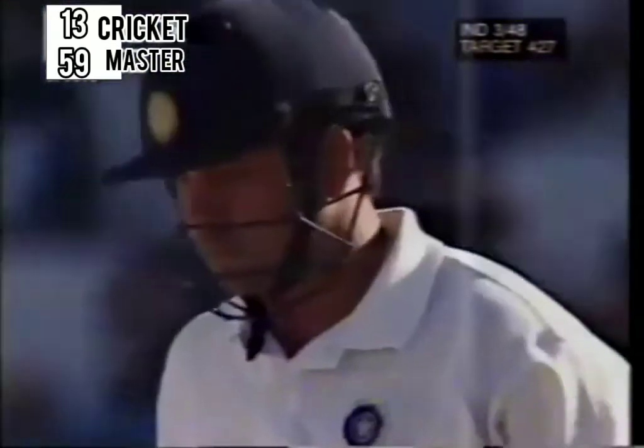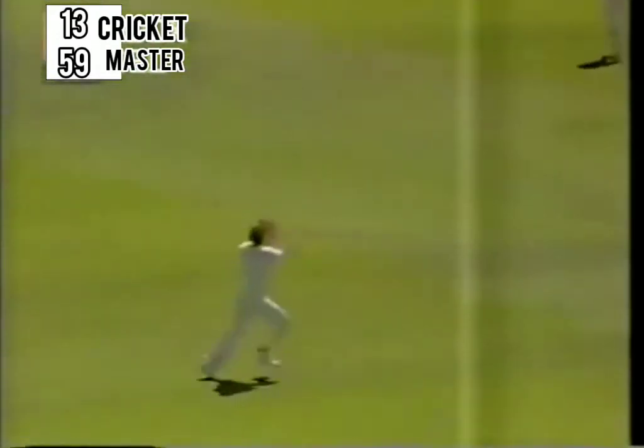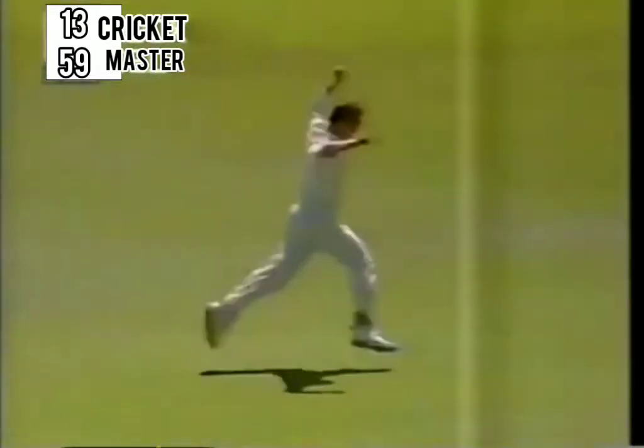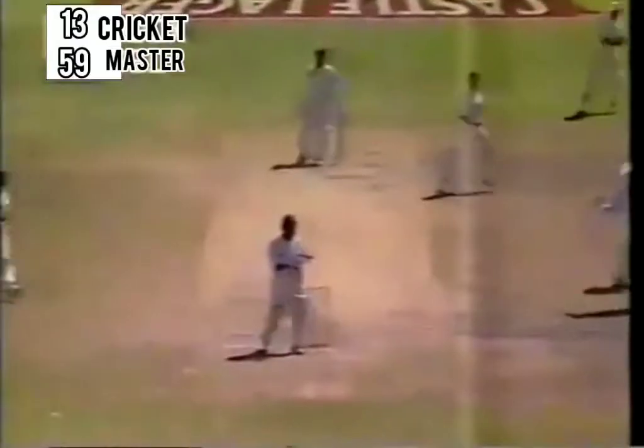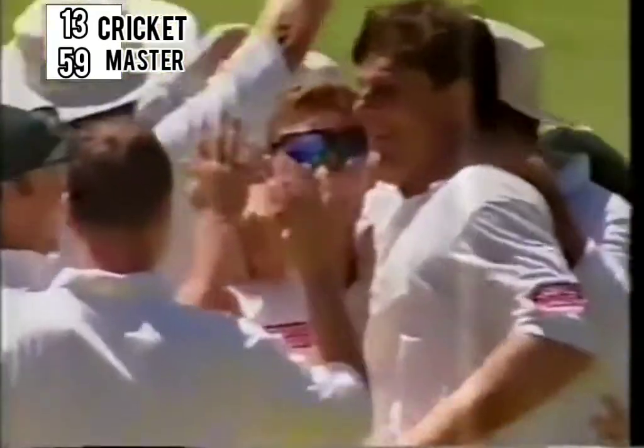This is a lovely shot — he just leant into this and it's fairly skipped away to the boundary. In the air, Klusener under it — and out. Well, what a blow for India. Elation for South Africa and it's early days but that just might be game, set and match. A very, very big blow for India at this one.